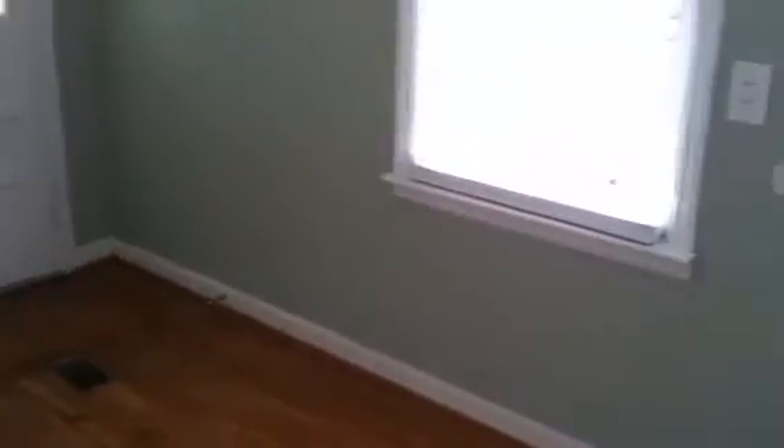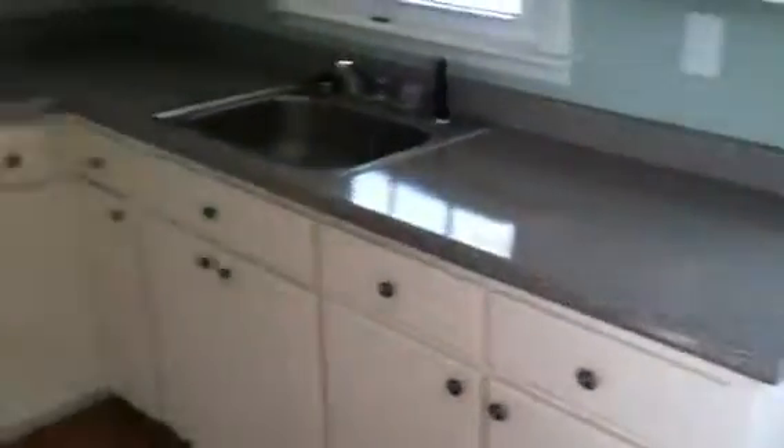I'm going into the kitchen now. Countertops, cabinets, appliances all in great shape and everything conveys. You can see some crown molding up here. Very nice.